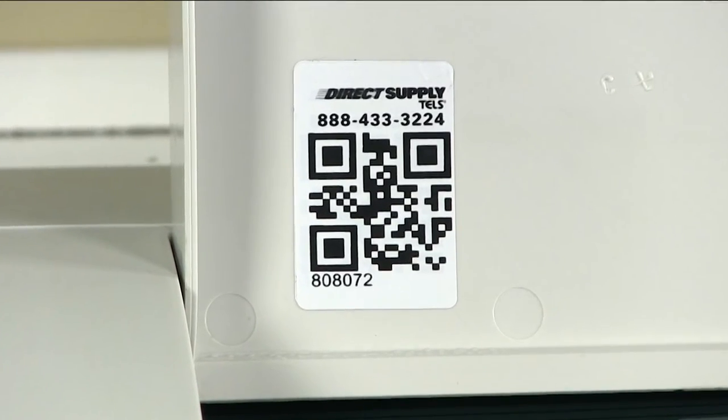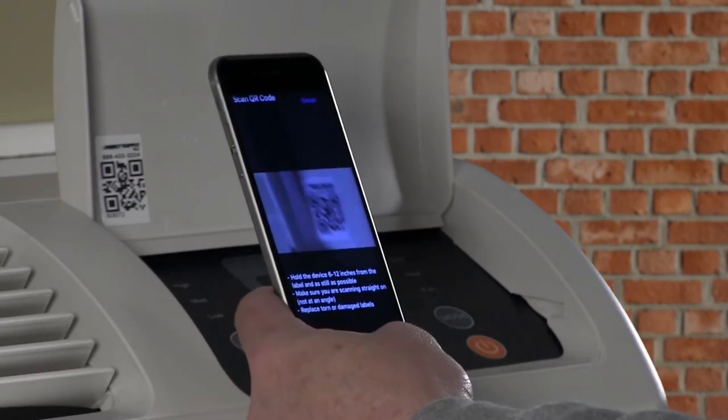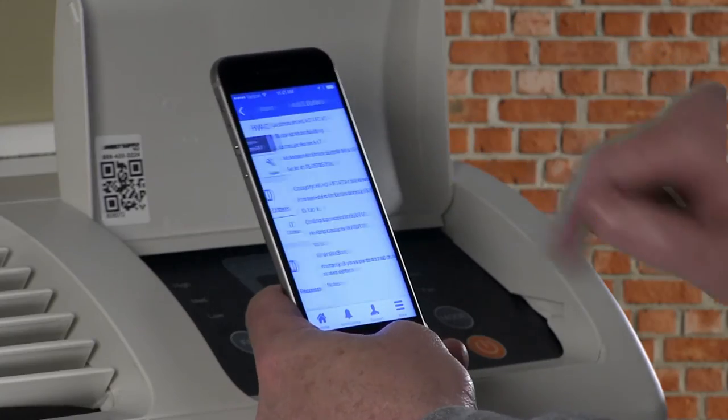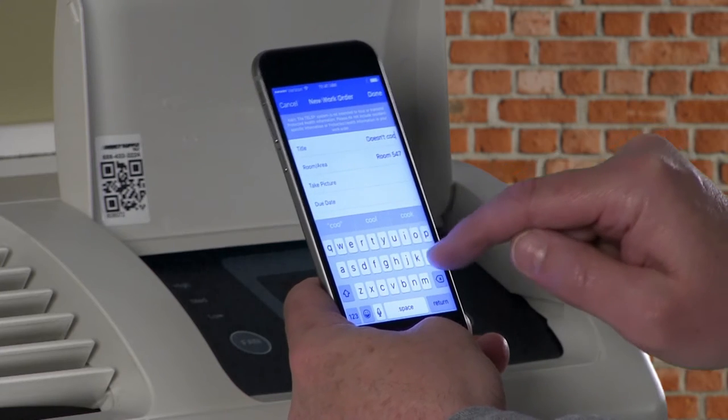there's no need to spend time tagging or loading your new PTAC to your inventory. Simply scan the QR tag to track warranty and preventive maintenance tasks, or assign a new service task. It's that easy.